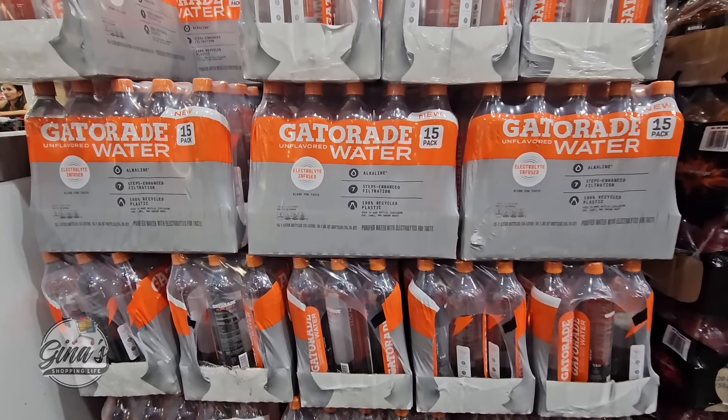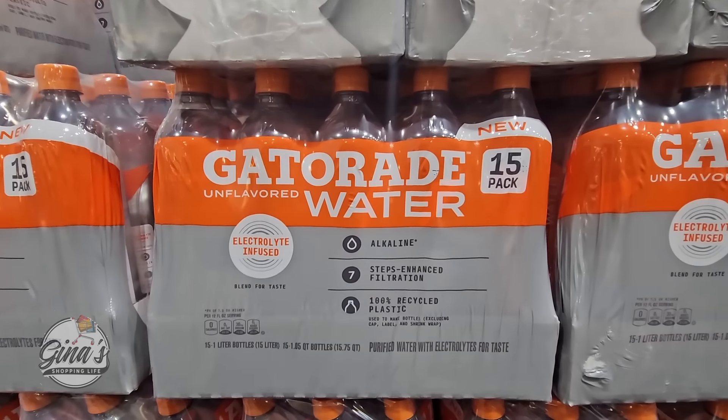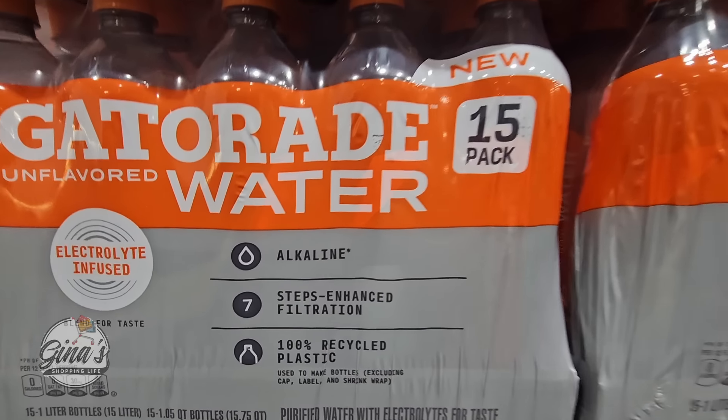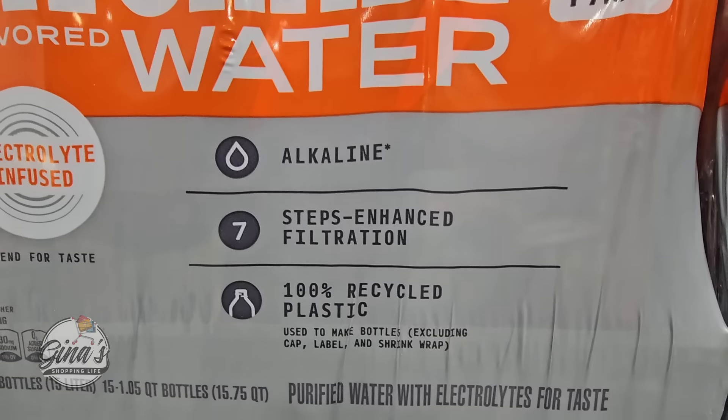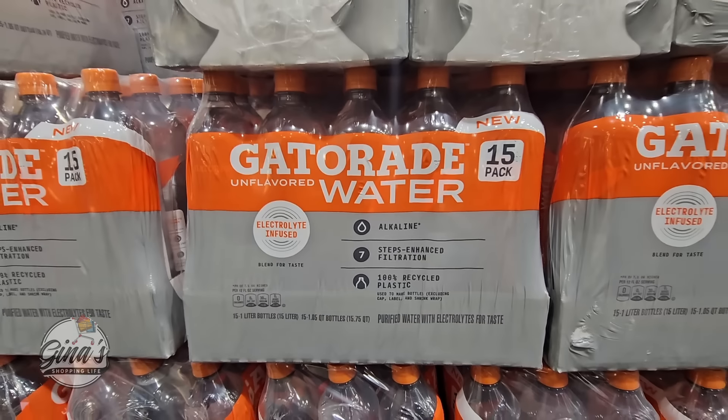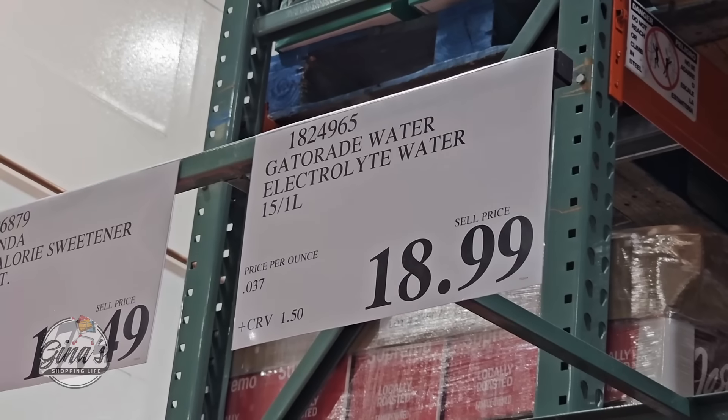Now the Gatorade water — I have not seen this before in any stores. It's unflavored, just an alkaline water. It's a pack of 15 one-liter bottles, and the price is $18.99.